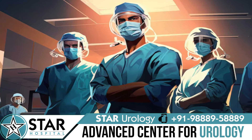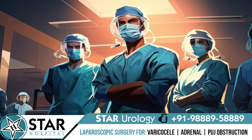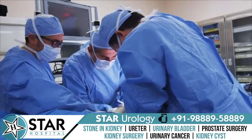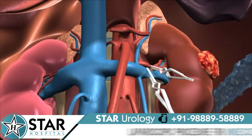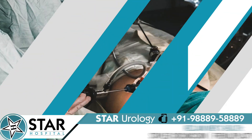Now let's see how the procedure can be done. Surgeons have various ways to reach the kidney. The first one is called open nephrectomy, in which the surgeon makes a cut on the abdomen. This approach is usually done where laparoscopic nephrectomy cannot be done safely.